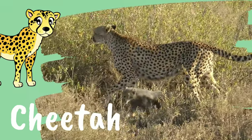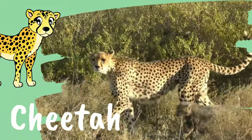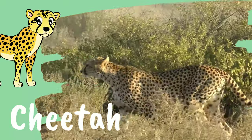Cheetah. Cheetahs can accelerate up to 97 kilometers per hour in just 3 seconds.